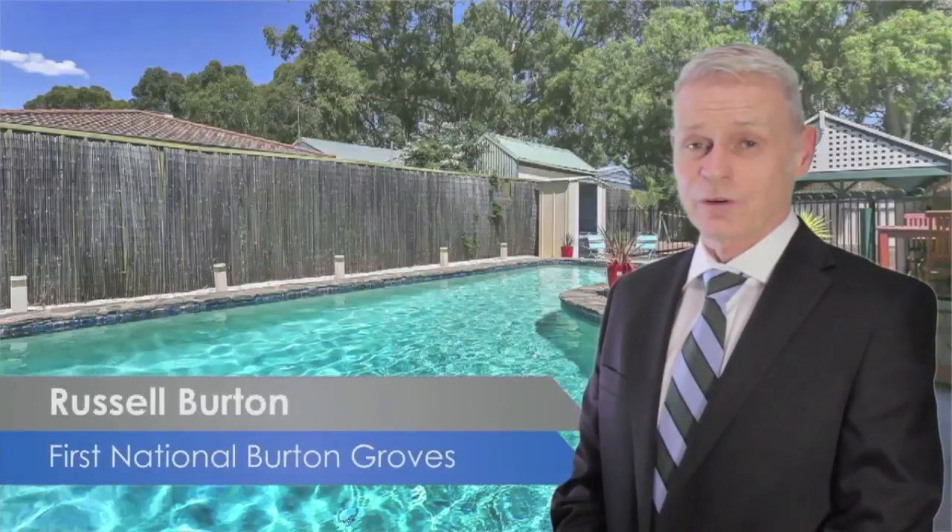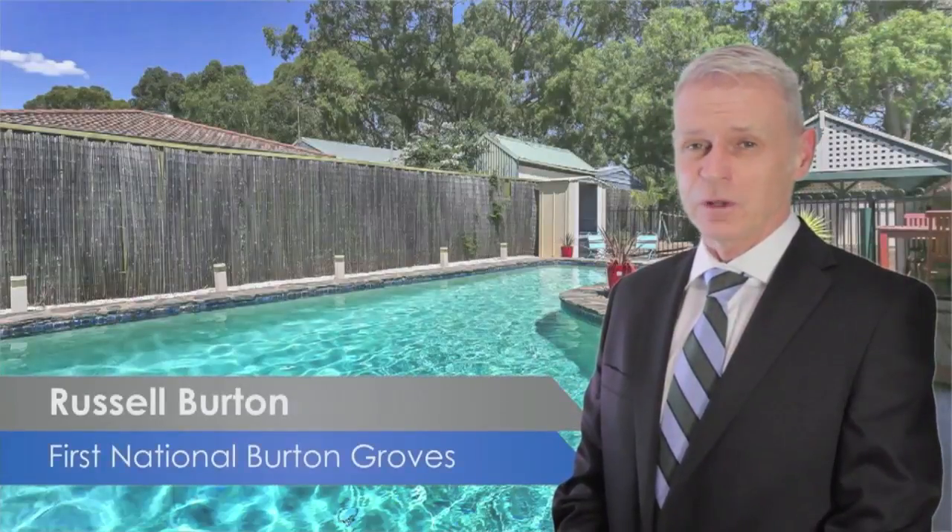Hi, I'm Russell Burton from First National Burton Groves. If you're looking for a great family home, this could be the one for you.